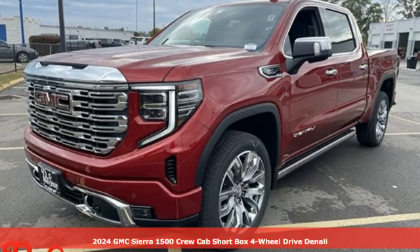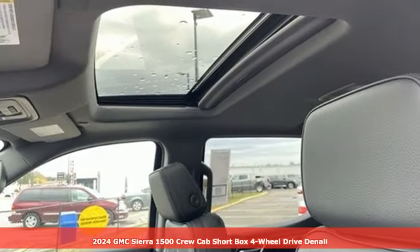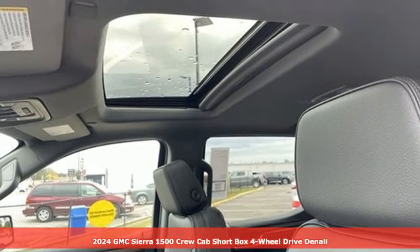Here's a new 2024 GMC Sierra 1500. Smart capabilities, strong performance. GMC.